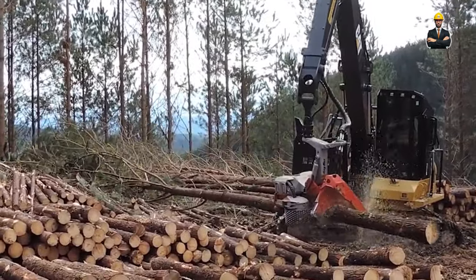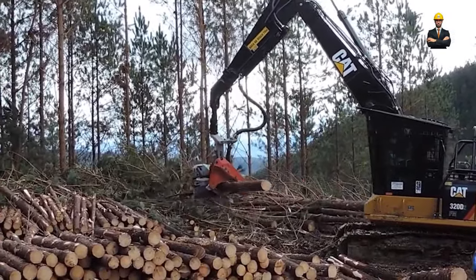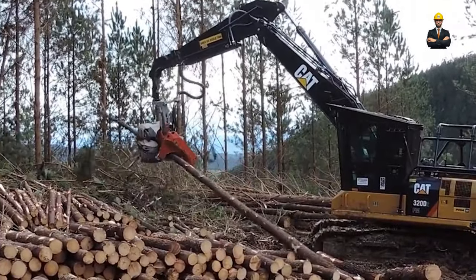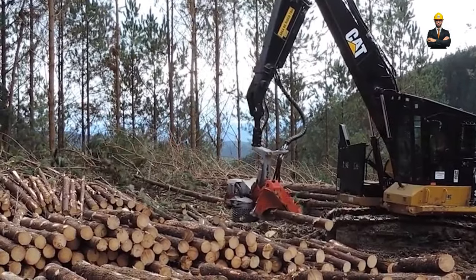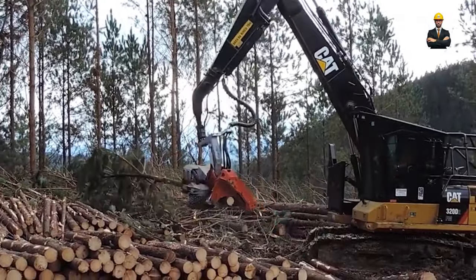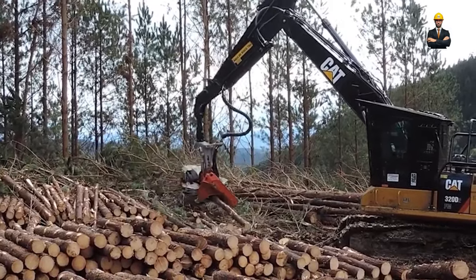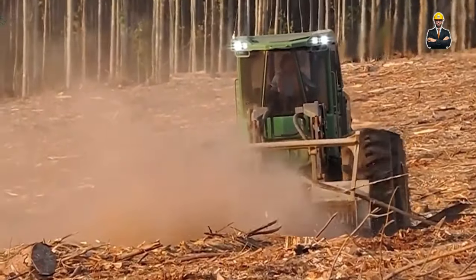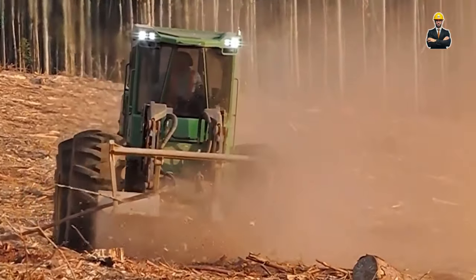For those who demand ultimate accuracy and minimal waste, the RoboSaw Elite is the answer. Robotic arms handle logs with delicate precision, while advanced defect recognition algorithms identify and isolate imperfections for targeted removal. This meticulousness is further enhanced by precision log alignment, ensuring every cut is true and minimizes waste. With a capacity of 6.5 feet in diameter and 50 feet in length, the RoboSaw Elite caters to sawmills where precision reigns supreme.